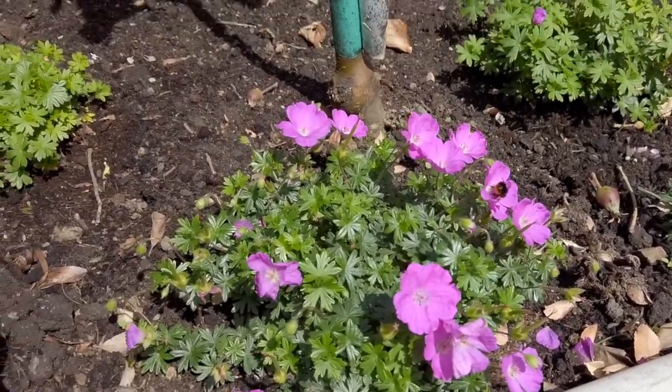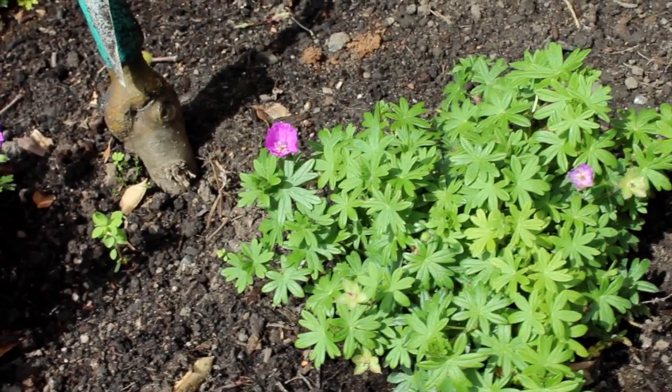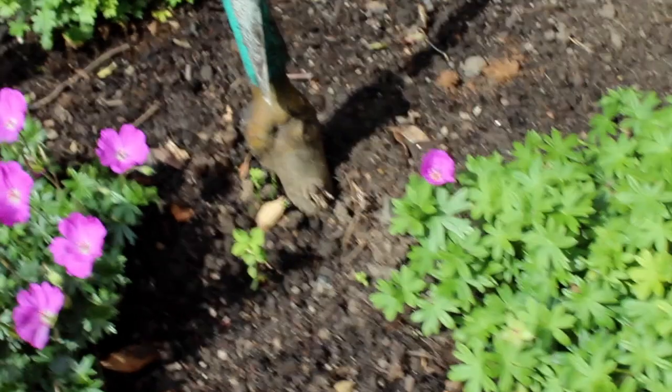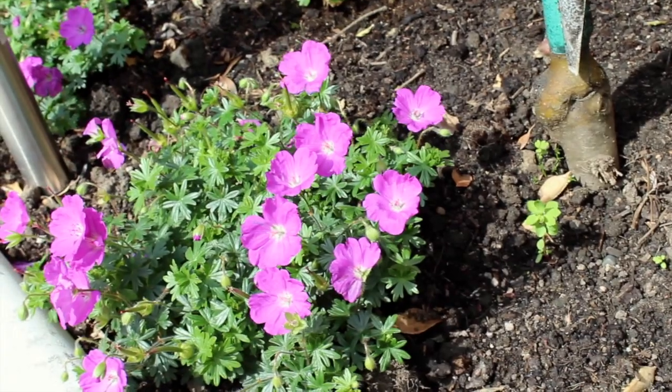What I love about it is it's nice and compact, doesn't get leggy, doesn't get growth all over the place. It's great if you want it for edging, more in a tight spot. Another recommendation.